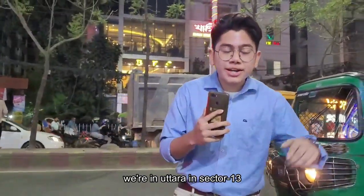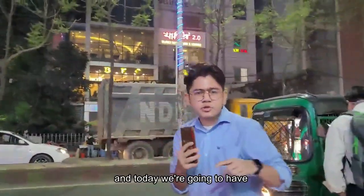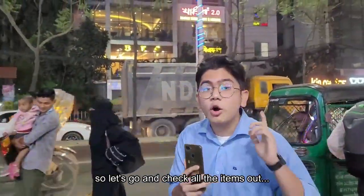What's up, it's me the Major Bhai and today we are in Uttara, sector 13, opposite of Chat Town restaurant. Today we are going to have one of the most reasonable buffet prices at 499 taka with 50 items, so let's go and check all items out.